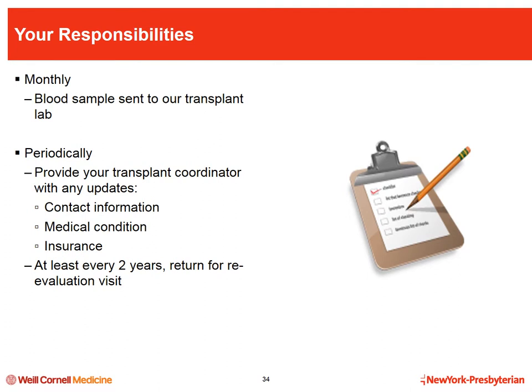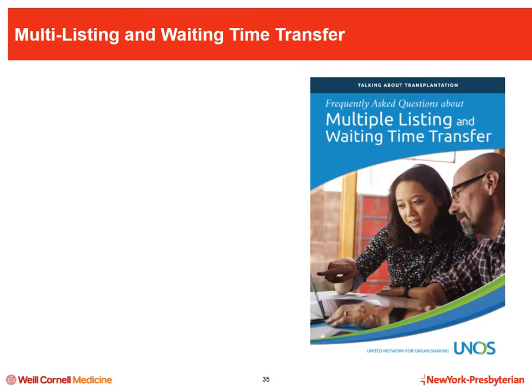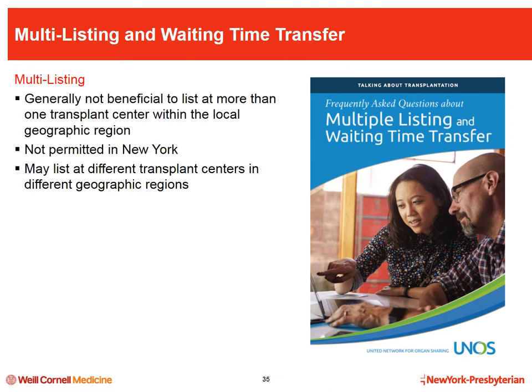Communication with your transplant coordinator is key. Every month your dialysis unit should draw a blood sample and send it to our transplant lab for cross matches with potential donors. Keep your coordinator up to date with changes to your contact information, vacation plans, and any significant changes to your medical condition — such as a heart attack, major surgery, hospitalization for infection, or diagnosis of cancer. Any changes to your health insurance must also be reported immediately, as we will need to reassess your ability to afford transplantation.